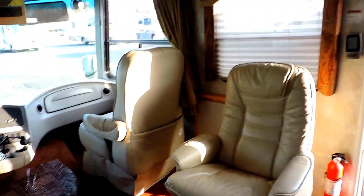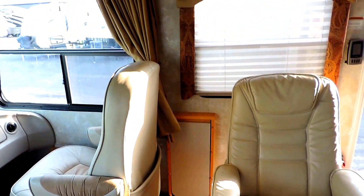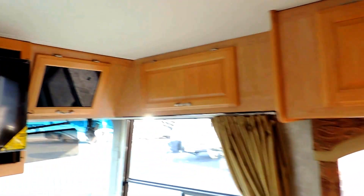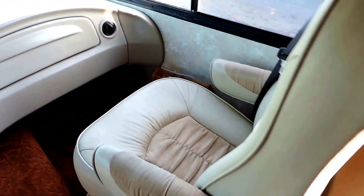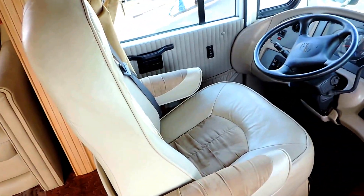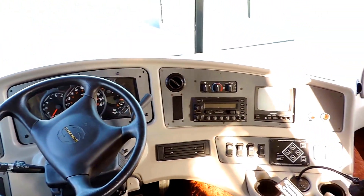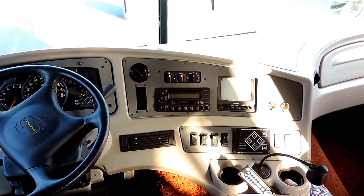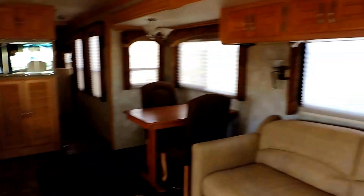As soon as you walk in, on the right is a nice leather Euro chair with a flip-up coffee table and nice overhead cabinets. We just put new flat screen LED TVs in this unit. Front captain chairs are in great shape. This has a driver door with a power window, CD player, backup camera, power gear leveling system, power heated mirrors, and the super slide on the right.